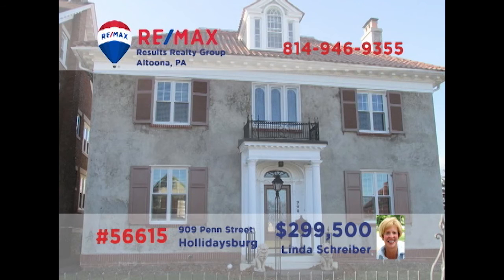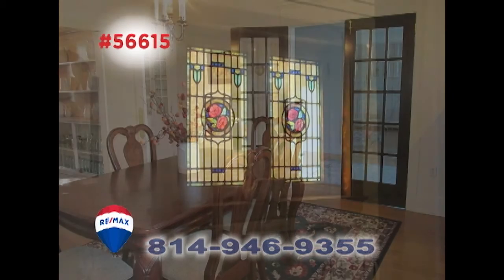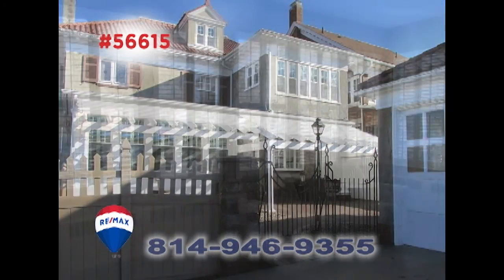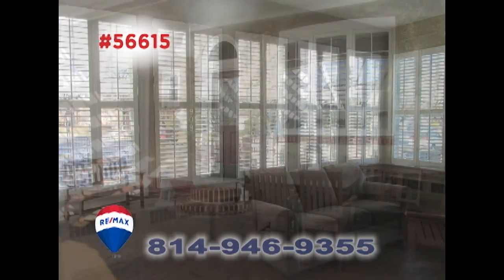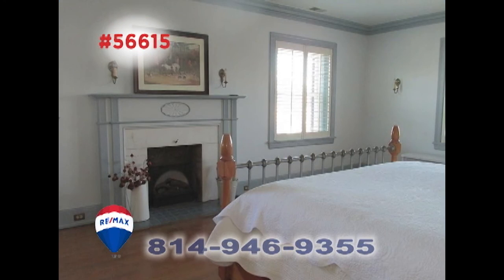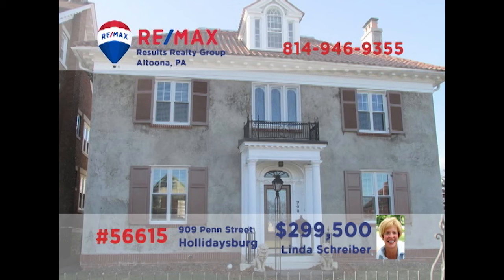Linda Schreiber, a member of the RE-MAX Hall of Fame, invites you to discover this exquisite Hollidaysburg home. This beautifully maintained Center Hall Colonial offers magnificent spaces filled with elegant details. There's an updated kitchen with stainless appliances and an abundance of areas for relaxation both indoors and out. All this, plus a two-car garage and plenty of privacy in the heart of the borough. Contact Linda right away to take an exclusive tour.